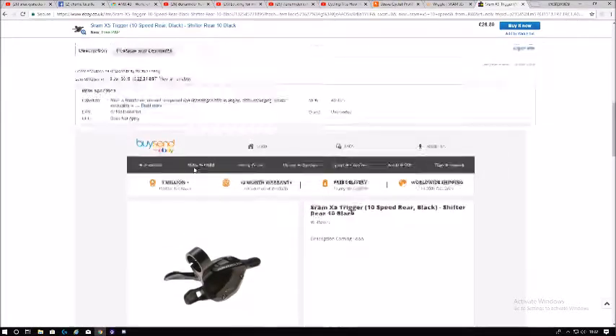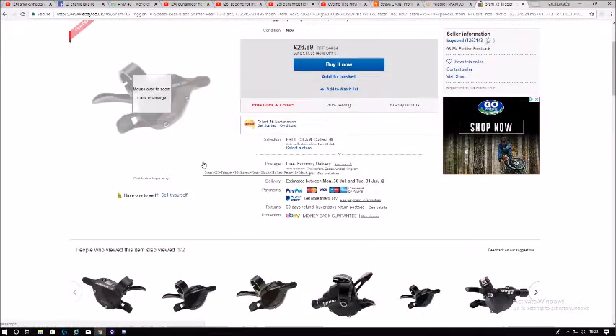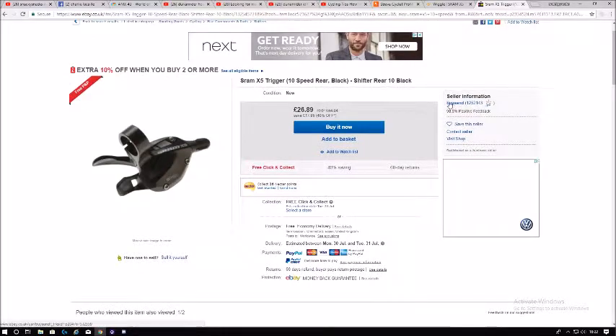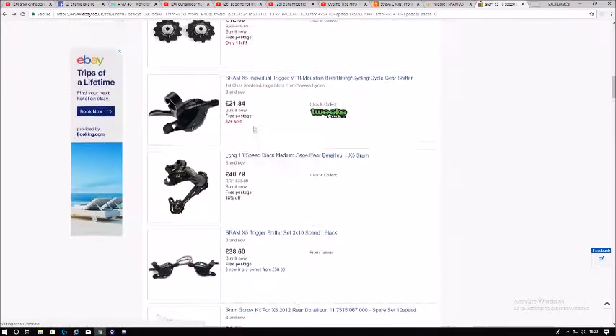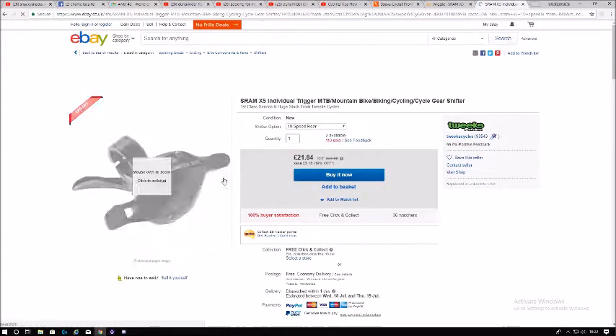Sometimes the price may drop to half of what it is on Wiggle — they could be doing it next month for something like £9, stupidly cheap. So it's best to keep your eyes open and have a bit of money saved on the side.